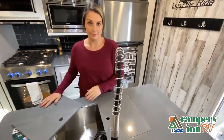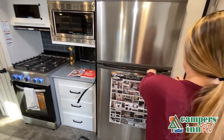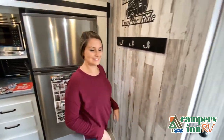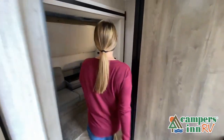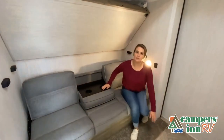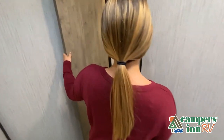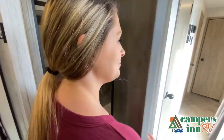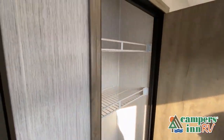We don't have the time to show all of the features in this short video. You really have to come in and see this RV to fully appreciate all that this unit has to offer.